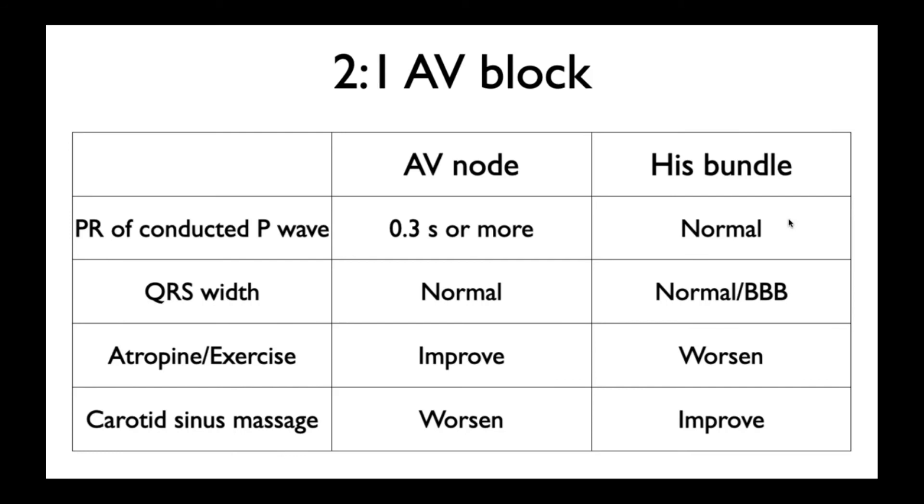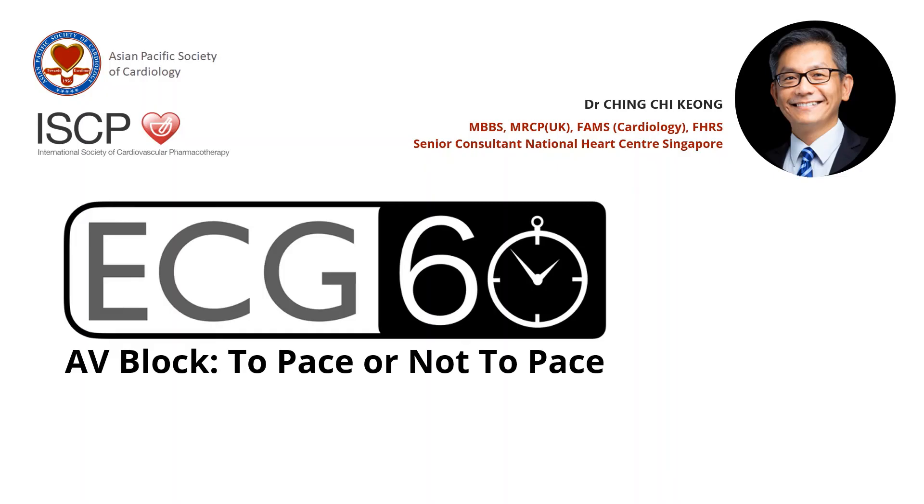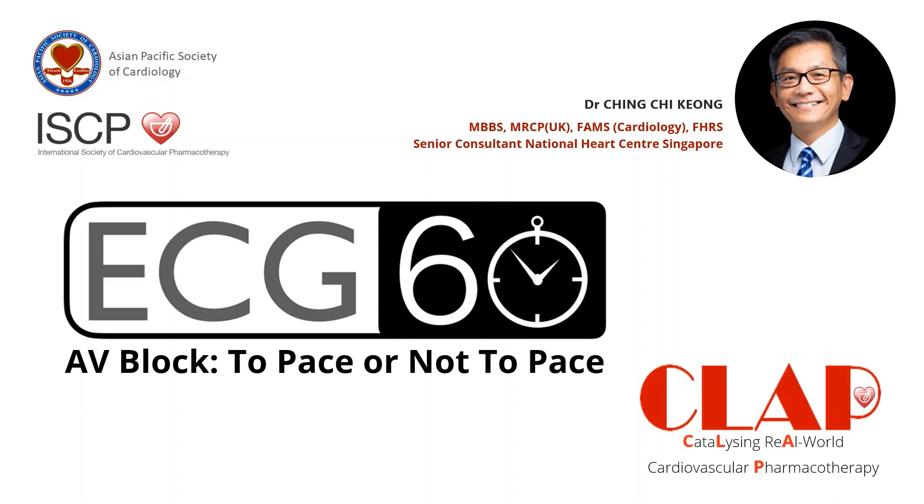...it improves — it's likely to be His bundle and he needs a pacemaker. We placed a His bundle recording for this patient, and you could see there are two P waves to one QRS, with the His deflection showing an infra-Hisian conduction abnormality. This patient needs a pacemaker. This has been ECG in 60 seconds.